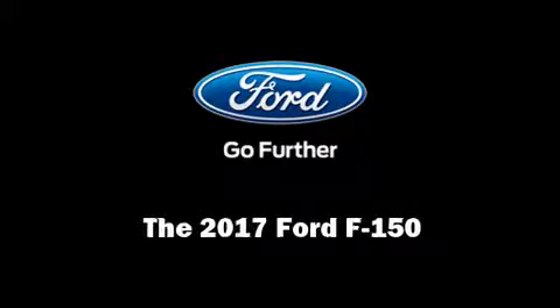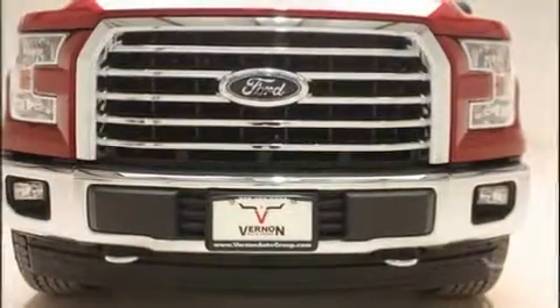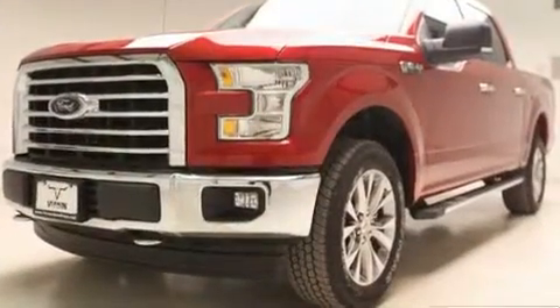Sensibility and practicality define the 2017 Ford F-150. It features an automatic transmission, 4-wheel drive, and a 5-liter 8-cylinder engine.